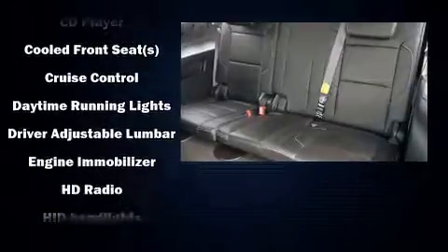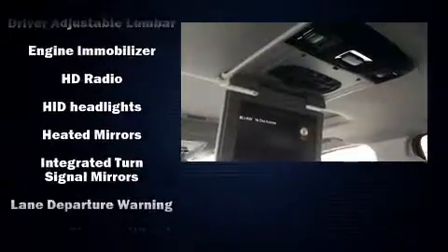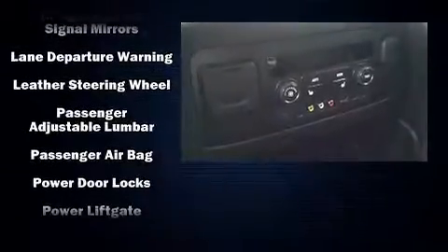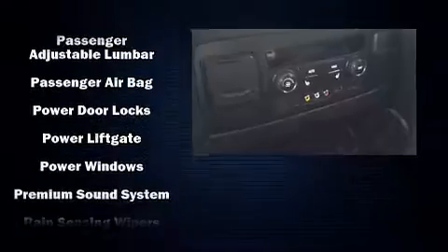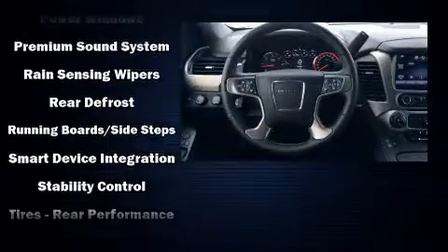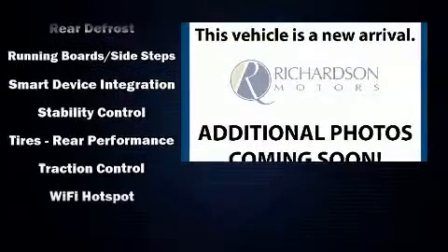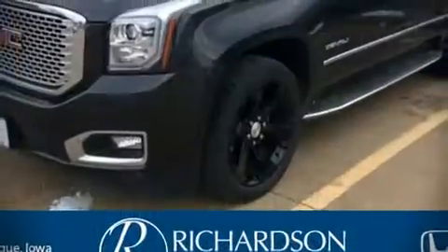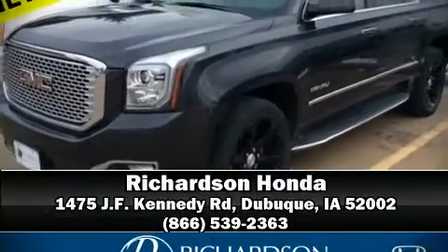Passenger security is always assured thanks to various safety features such as front and side impact airbags, OnStar, and four-wheel disc brakes with ABS. It also arrives with a Carfax history report, providing you peace of mind with detailed information. Please don't hesitate to give us a call.